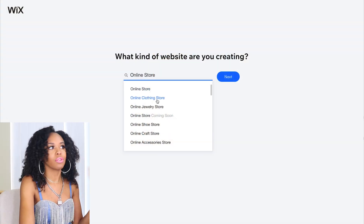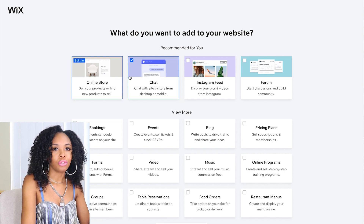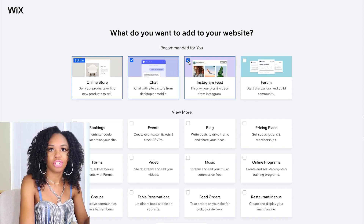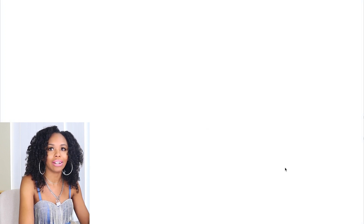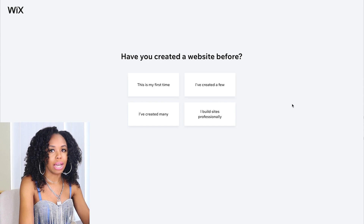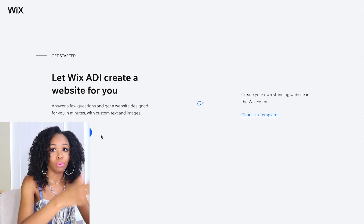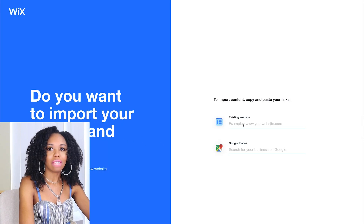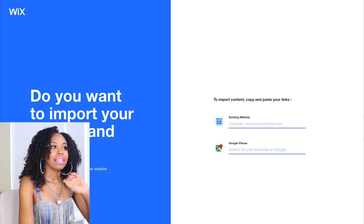Once you create your account on Wix.com, click 'Create a New Website' from your dashboard and it will take you through a series of questions. It asks what type of website you're creating — I'll put 'online store.' Then the name of your business — I'm just going to put 'Iconic Fashion Figure.' Then it asks what features you want on your website. The online store is already checked; I'm just going to add Instagram feed to show you that you can add additional features. Then decide if you've created a website before — I'm going to say it's the first time.